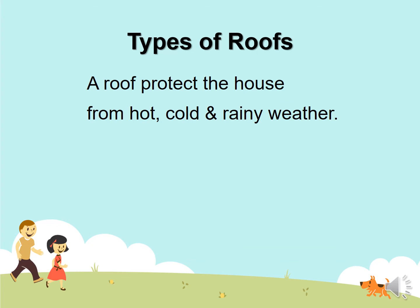Types of roof. A roof protects the house from hot, cold, and rainy weather. It protects us. When the rain comes, the roof keeps it from hitting our heads. The rain only falls on the roof and it protects us.